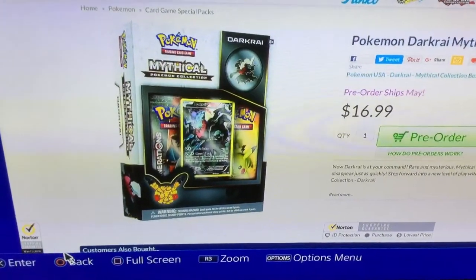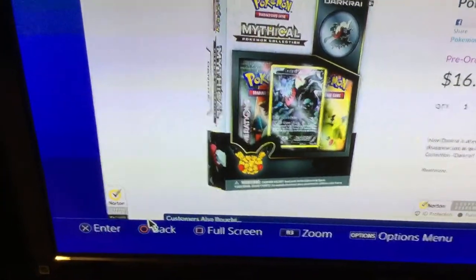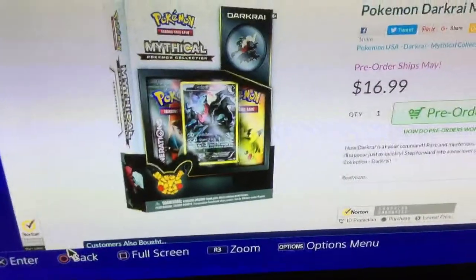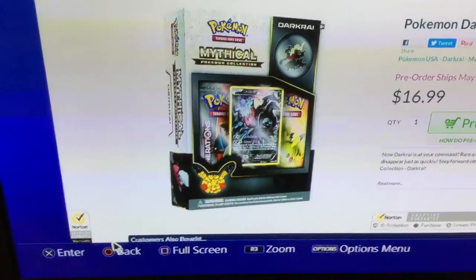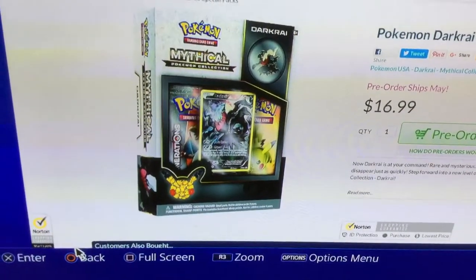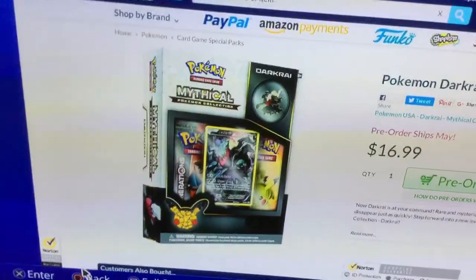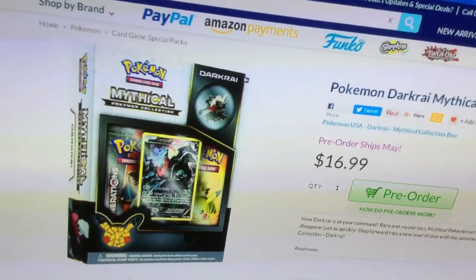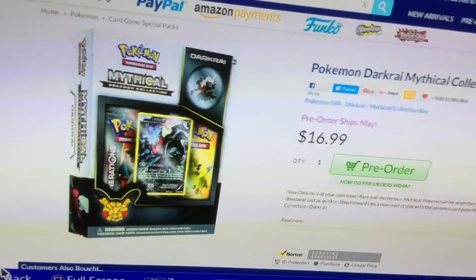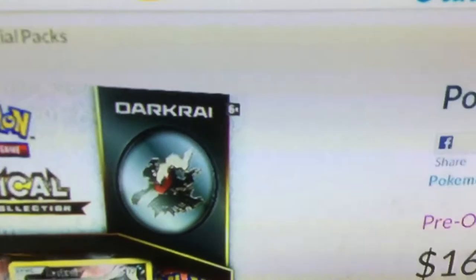What's in this box right here? I think you could get a Darkcrawl figure, and I think you could also get a Pokemon pin featuring the Darkcrawl.